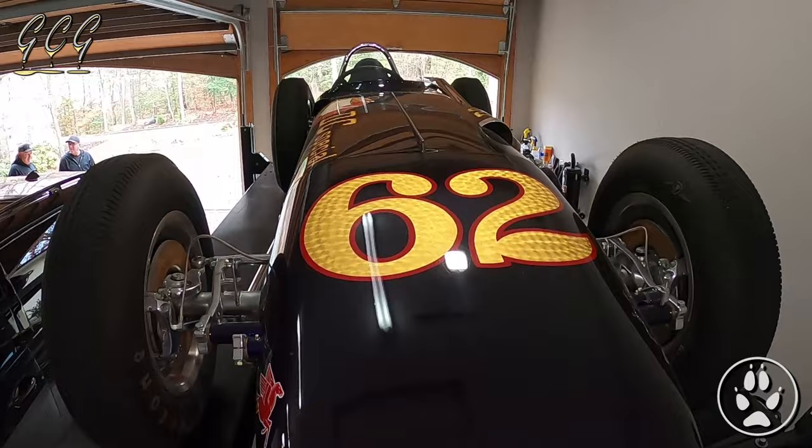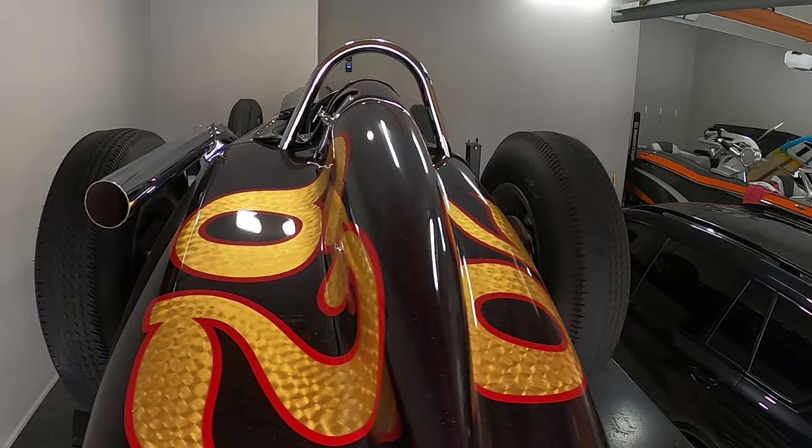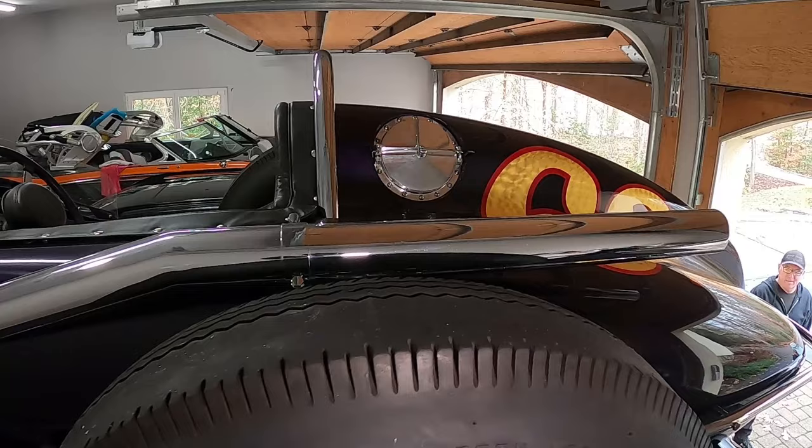That's a 2001. What's the story on it? It's a replica, but it has the original — Watson built these things in the 50s and 60s, and it's built off Watson's drawings.